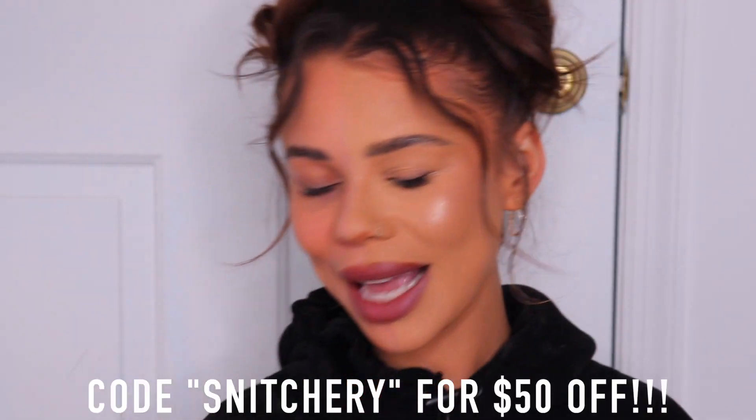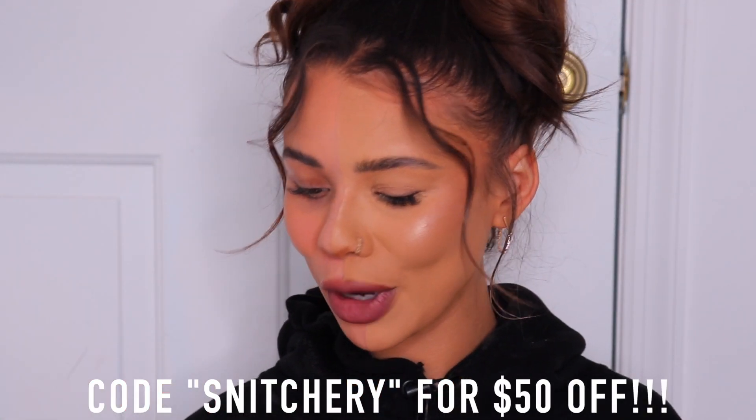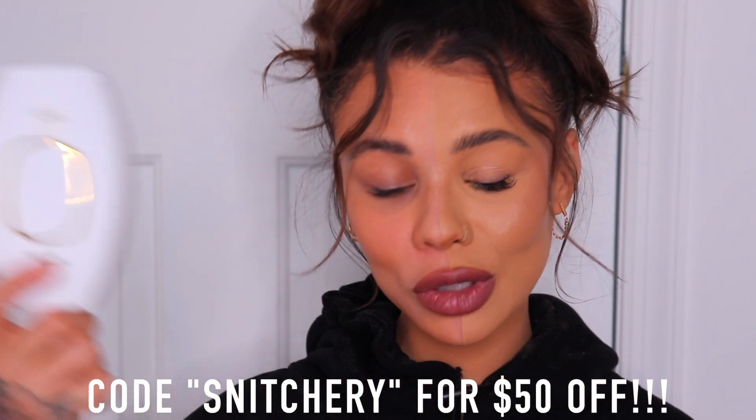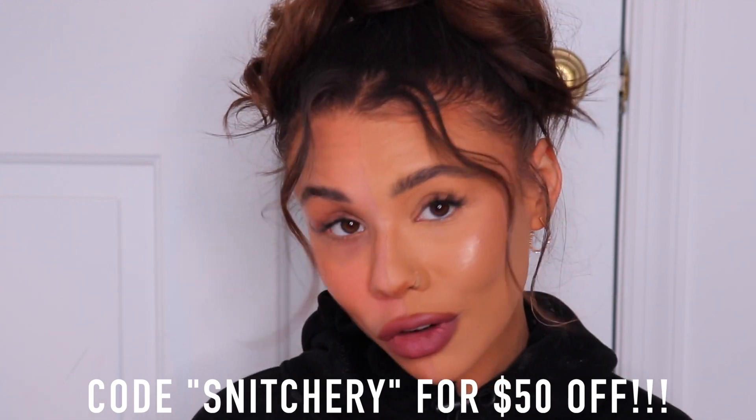Really pretty — I'm a big fan of the dewy dolphin skin side. Let me know in the comments what you think and what you prefer. Thank you again to Kenzzi for sponsoring this video. Remember, if you want to use my code 'snitchery' for $50 off, go check it out. If you have nothing to say, drop a banana emoji in the comments. Thank you guys for being my friend today and always — I'll see you in the next one. Bye!